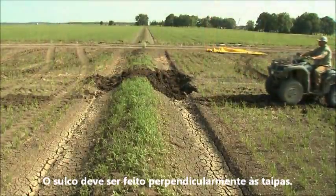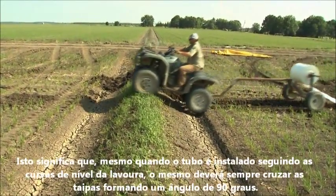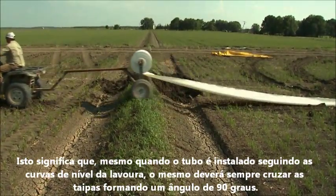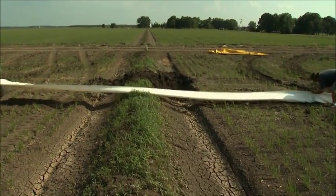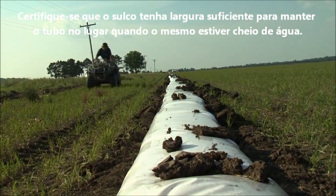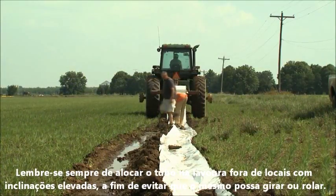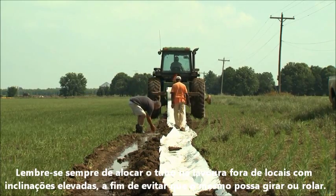The furrow should be dug at right angles to the levees. This means that even when the tubing is laid to follow the curve of a field, it must always be made to cross the levee at a 90-degree angle. Be sure to make the furrow wide enough to hold the tubing in place when filled with water, and always place the furrow off the edge of any pad that has side slope that might cause the tubing to twist or roll.